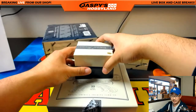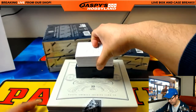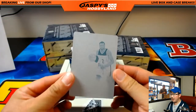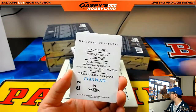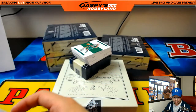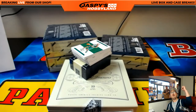We haven't seen a Ben Simmons base card yet. I didn't see one in this box, but we've got three more chances. The one-per-box printing plate — John Wall, who's playing right now on the TV over there. That goes to Jeremy 33. Jeremy, all aboard the Big Hit Express! Whoop whoop.